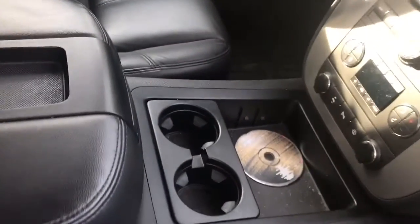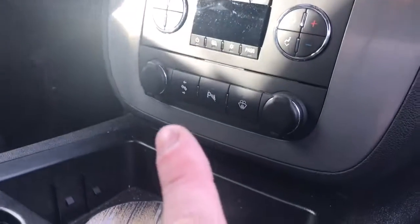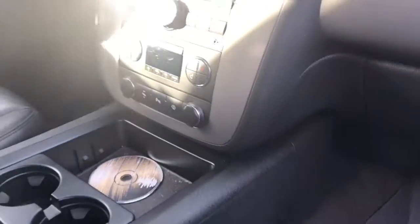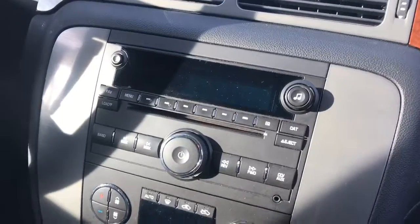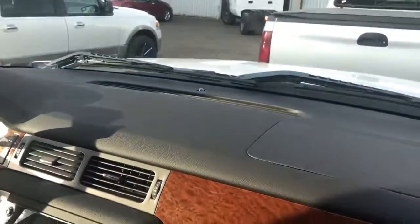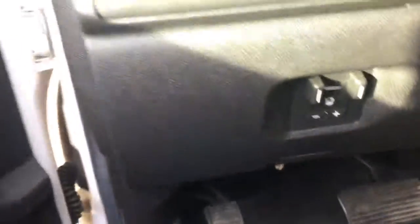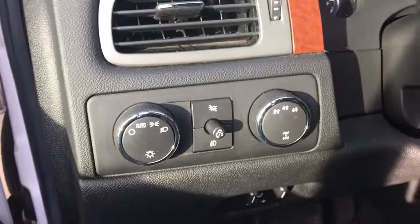Power seat on the passenger side. Center console, Neil Diamond CD, adjustable foot pedals, parking sensors for when you're towing — you're going to want to turn those off if you're backing up. And here is the driver's side. We've got heated seats, integrated trailer brake controller, and four-wheel drive.